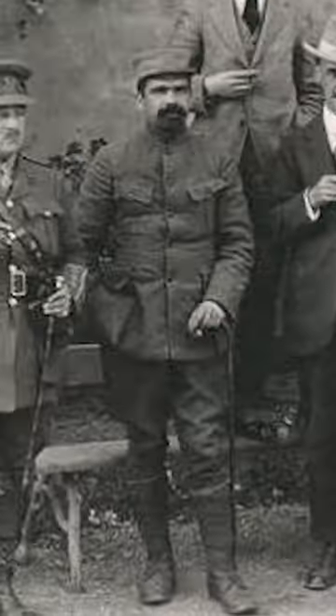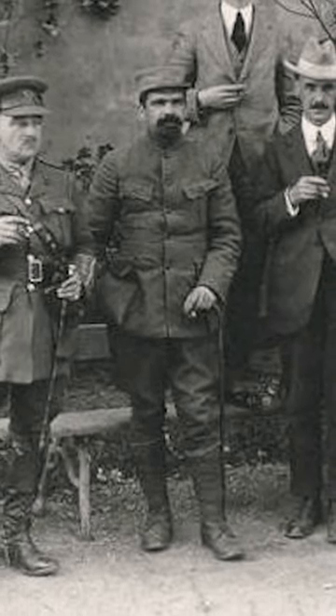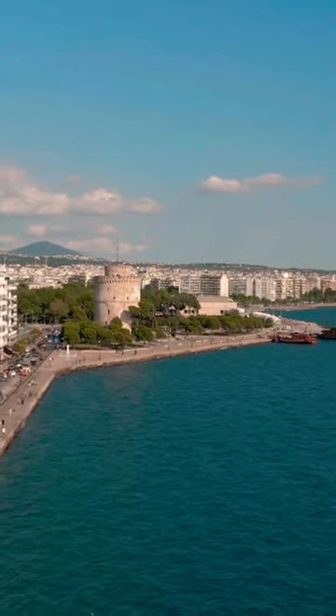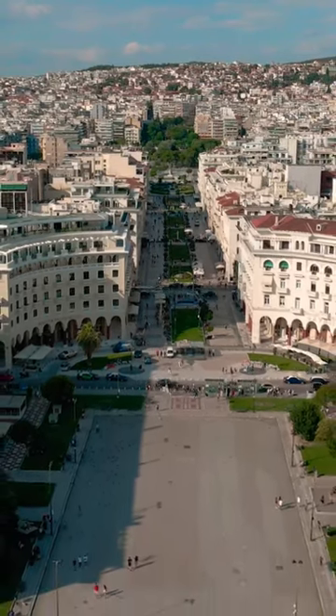Thessaloniki had to build new, and in 1918 they hired a French architect by the name of Ernest Huber to rebuild the city in a more Parisian image. He made a plan with wide diagonal boulevards that we still see to this day, as opposed to the chaotic urban design by the Ottomans that used to be very narrow, maybe three to eight meters wide. So the city completely changed to the beauty that we see today.